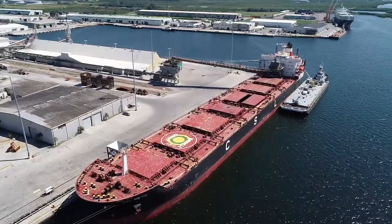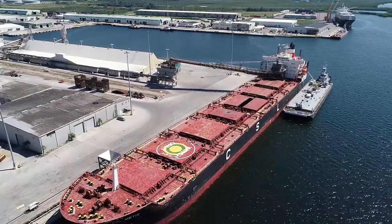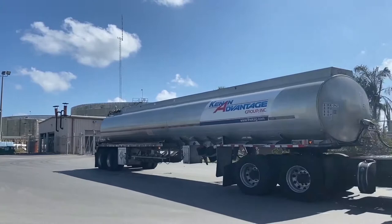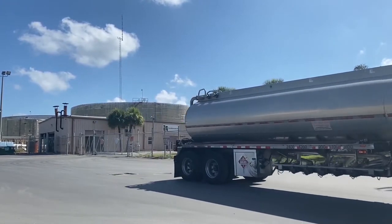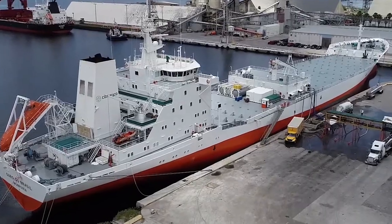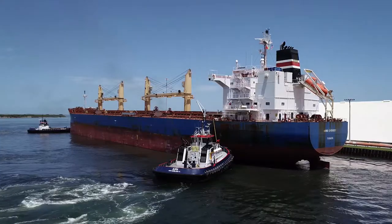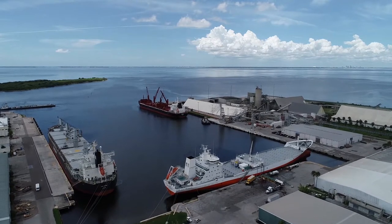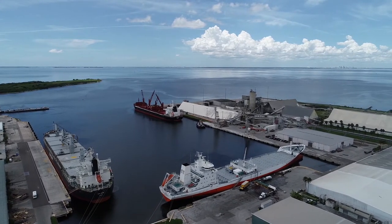Bulk cargo is not containerized and is shipped loosely and unpackaged. Bulk is divided into two categories: liquid and dry. Types of liquid bulk cargo here at the port are often petroleum products and various fruit juices. Dry bulk is raw material like fertilizer and other aggregates. Last year, over 800,000 tons of granite and limestone crossed Port Manatee's docks.